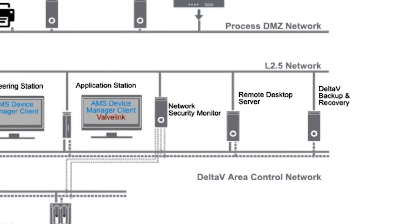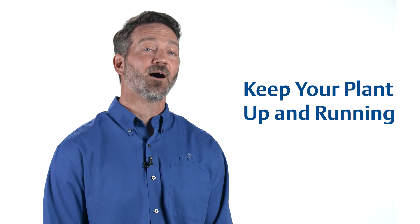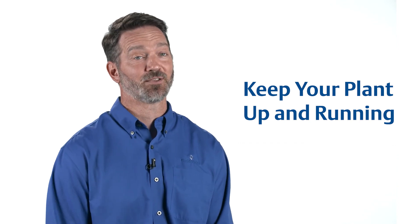Lastly, Emerson's backup and recovery solution allows you to maintain complete image backups of your Delta V system as often as you need them. You can also maintain file or folder backups at a frequency that's convenient for you. Restore these images quickly to keep your plant up and running if disaster ever strikes.